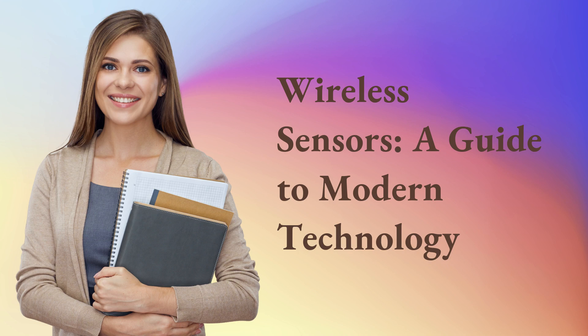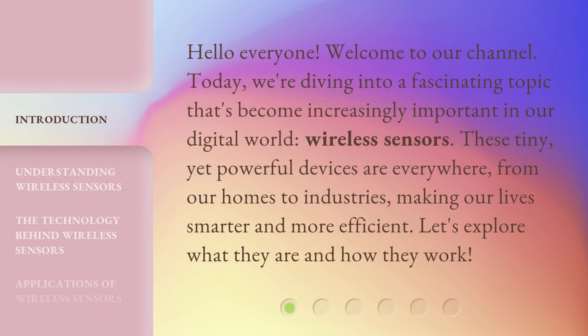Wireless Sensors: A Guide to Modern Technology. Hello everyone, welcome to our channel. Today, we're diving into a fascinating topic that's become increasingly important in our digital world — wireless sensors. These tiny yet powerful devices are everywhere, from our homes to industries, making our lives smarter and more efficient. Let's explore what they are and how they work.